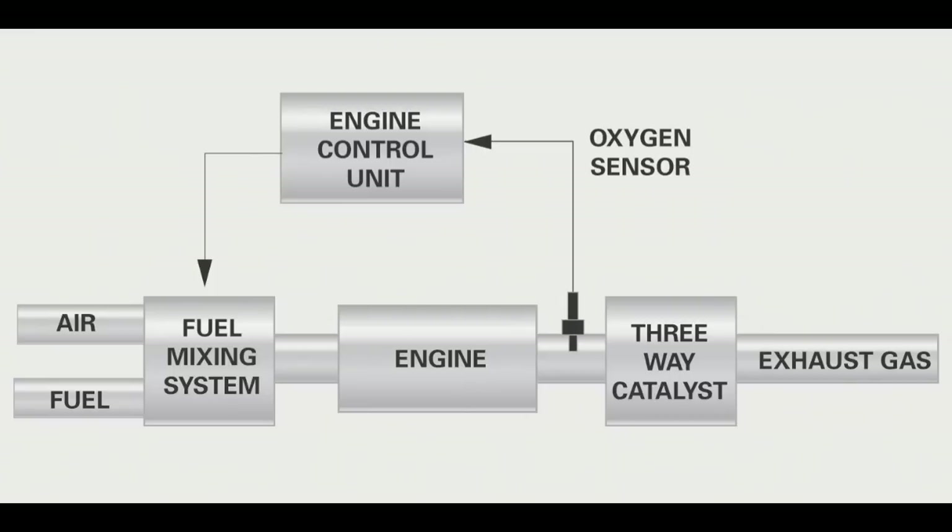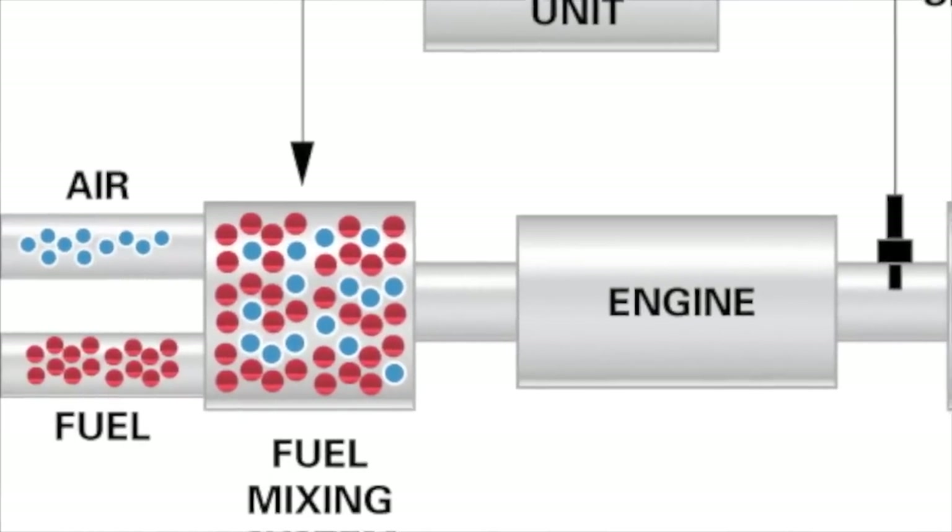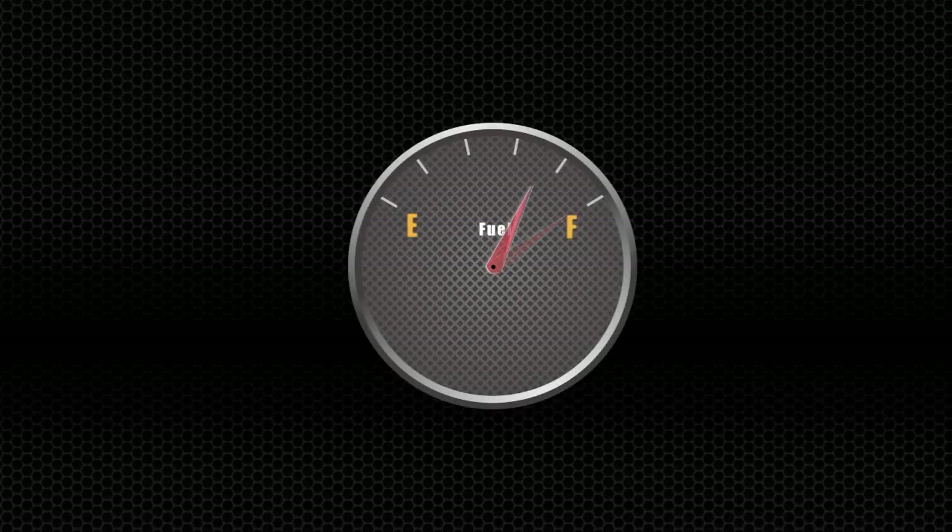When the vehicle is in open-loop mode, the fuel system defaults to a richer fuel map to avoid a dangerous lean condition. This rich condition not only wastes fuel and increases pollution, it also taxes the catalytic converter.